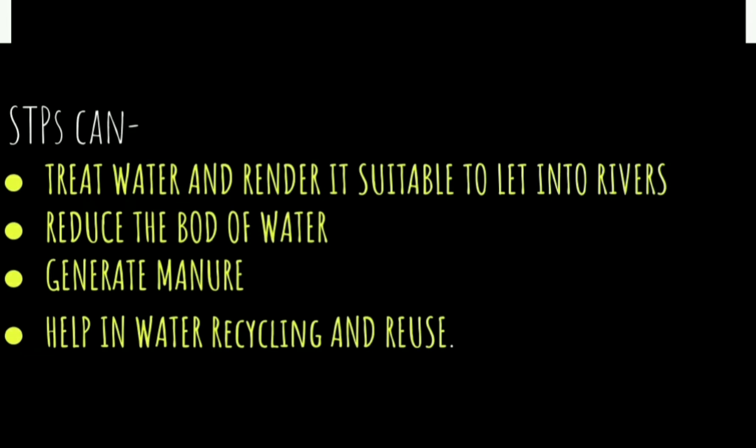STPs can treat water and render it suitable to let into rivers. They can also reduce the biological oxygen demand of water, generate manure, and help in water recycling and reusing.